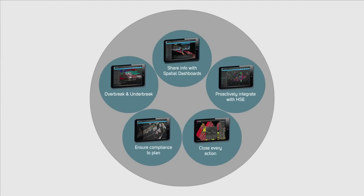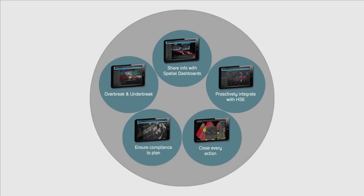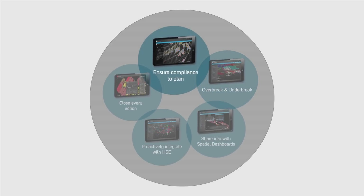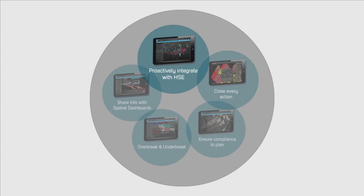Implementing MineRP creates the opportunity to optimize production and costs safely. Among other means, this is achieved through the introduction of integrated spatial dashboards, allowing for the management of production indicators such as over-break and under-break (that's dilution), planned versus actual execution control, action management and close-out, and even spatial integration with health and safety dashboards.